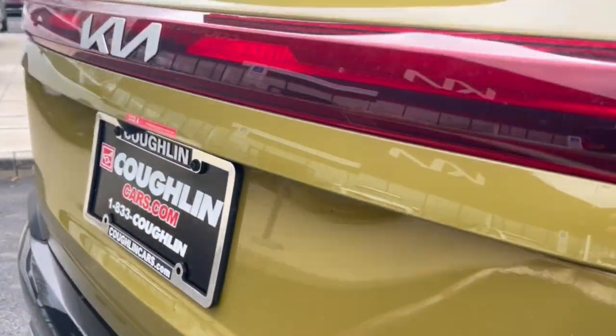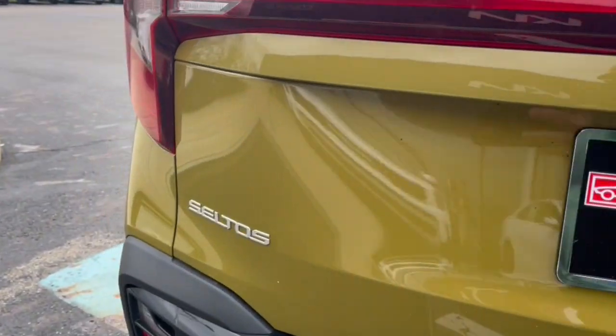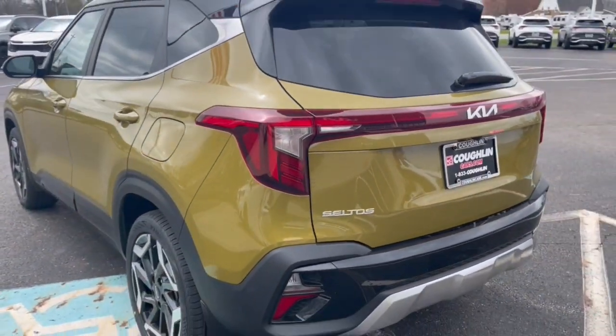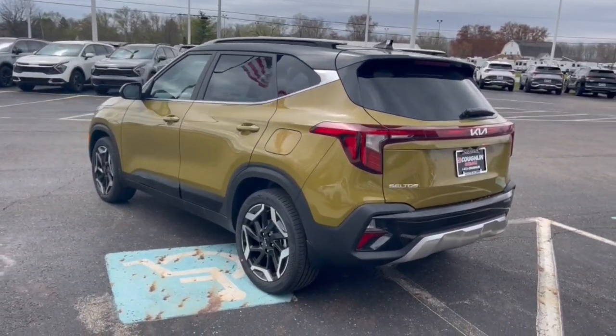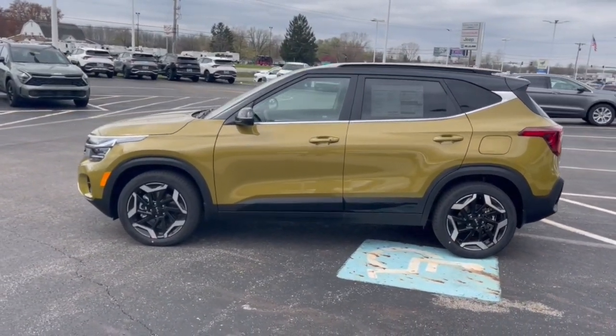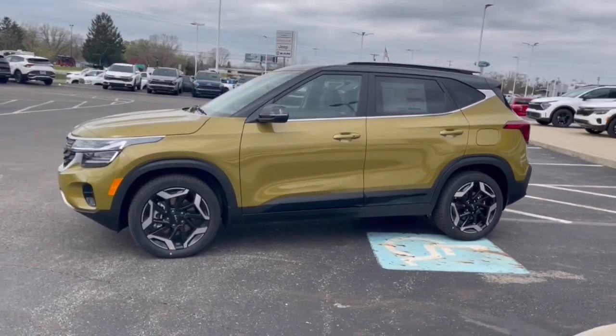The following are some of this vehicle's highlighted options: Apple CarPlay and/or Android Auto, navigation system, keyless entry, fog lamps, backup camera, satellite radio, heated mirrors, steering wheel audio controls, power driver seat, and alarm.